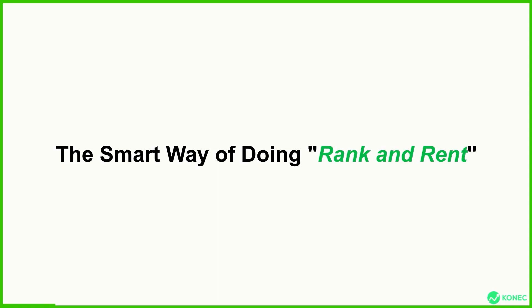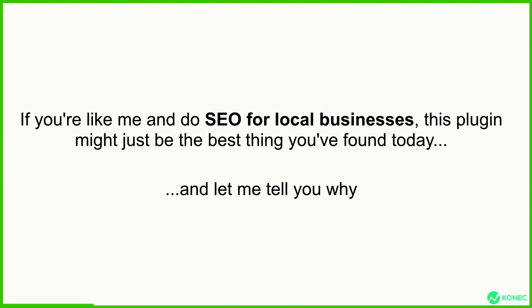I know I also hate slide presentations, but stick with me because it'll be worth it. If you're not yet aware, Rank & Rent is basically the process of ranking a site, and once it's ranked and on top of Google and getting traffic, you rent it out to a client. So if you're like me and do SEO for local businesses, this plugin might just be the best thing you've found today.